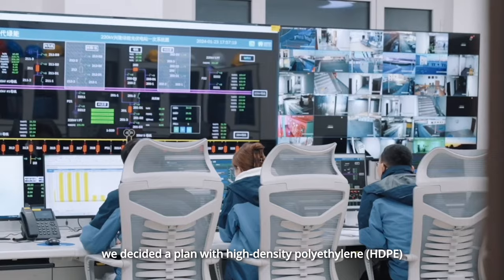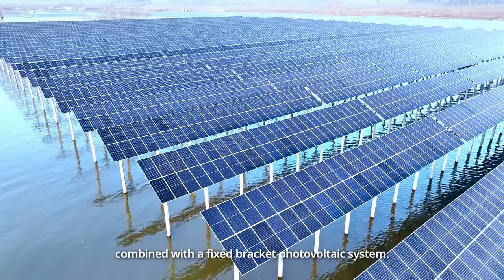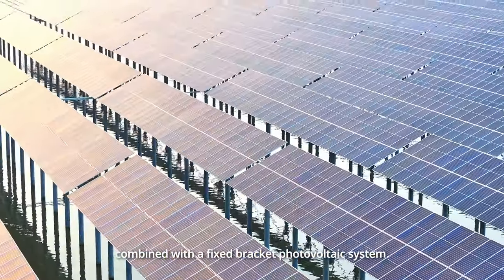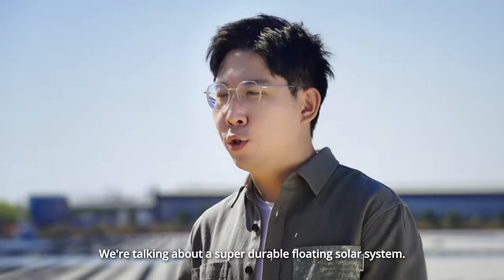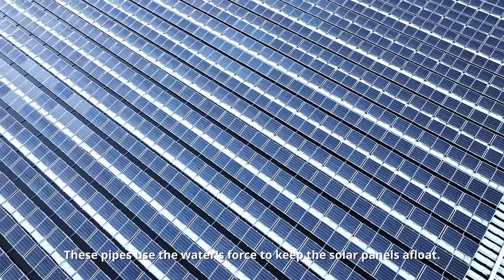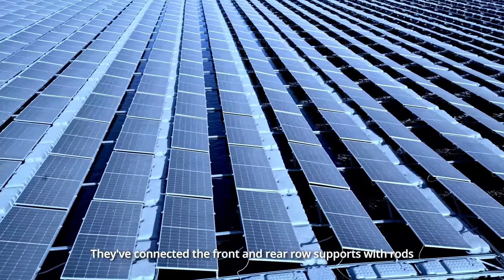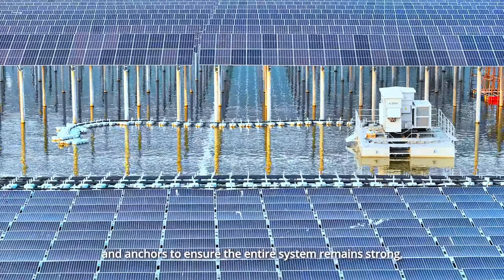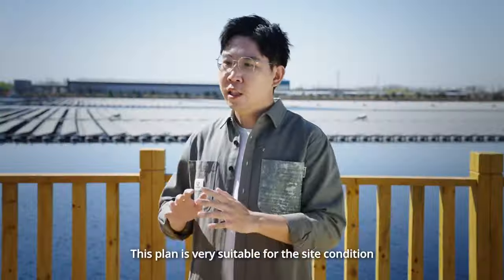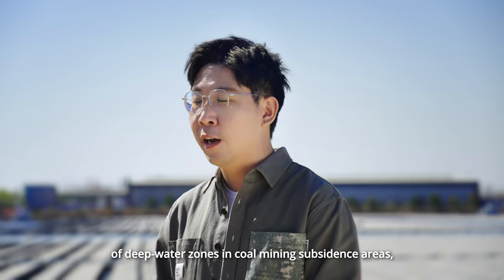After many discussions, we decided on a plan with high density for the ethylene floating photovoltaic system combined with a fixed bracket photovoltaic system. The whole system's duration can last over 25 years. These pipes use the water's force to keep the solar panels afloat. They have connected the front and rear row support with rows and anchors to ensure the entire system remains strong even in deep water. This plan is very suitable for the site conditions of deep water zones in coal mining subsidence areas, which supports the project to proceed successfully.